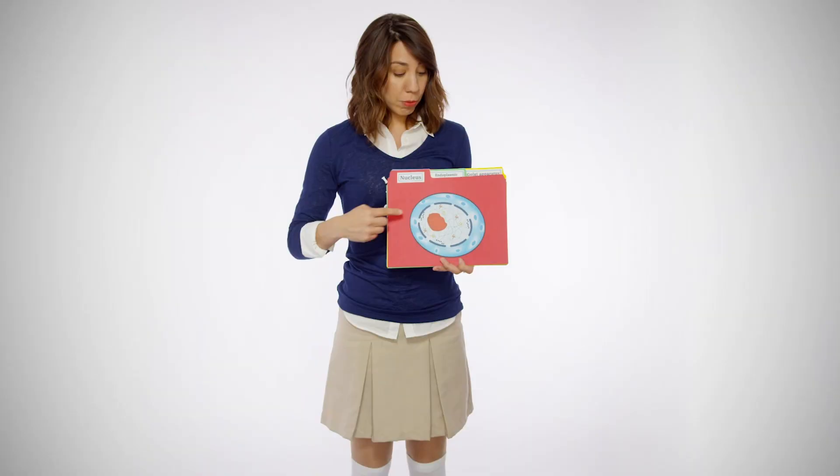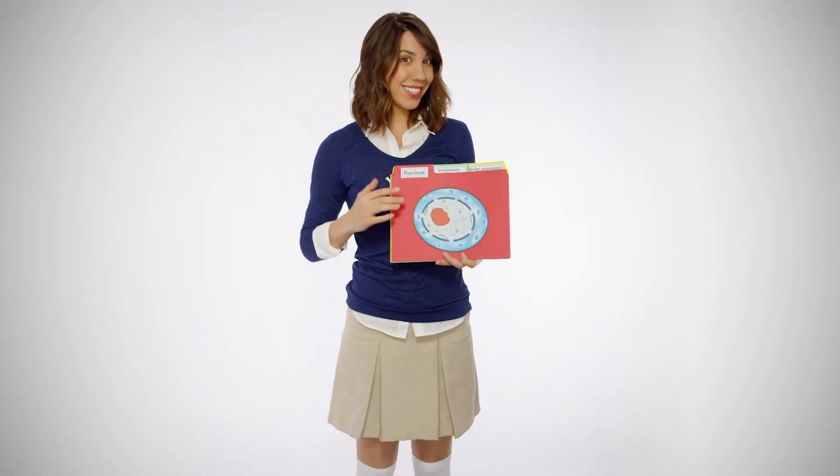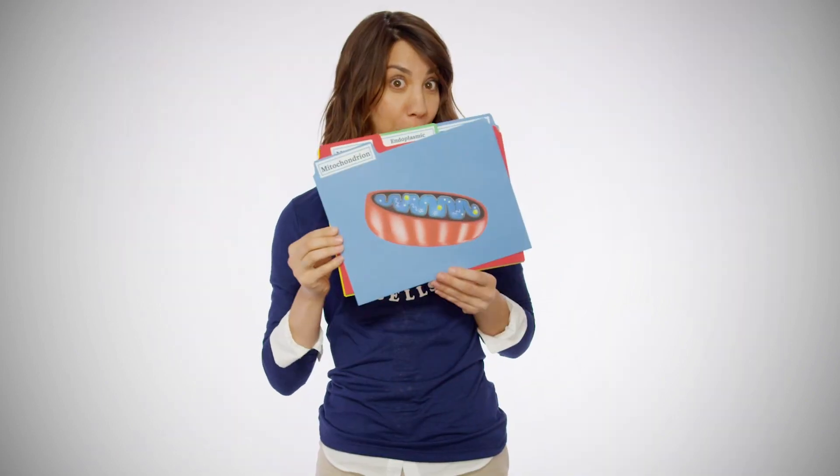If you are proficient in cell biology, or you listened to my science parody song Love Your Cells linked in the description below, you'll know that DNA is contained inside animal cells — not only in the nucleus; most of it is in the nucleus, but some is also inside your mitochondria. DNA is found in both the nucleus and the mitochondria.